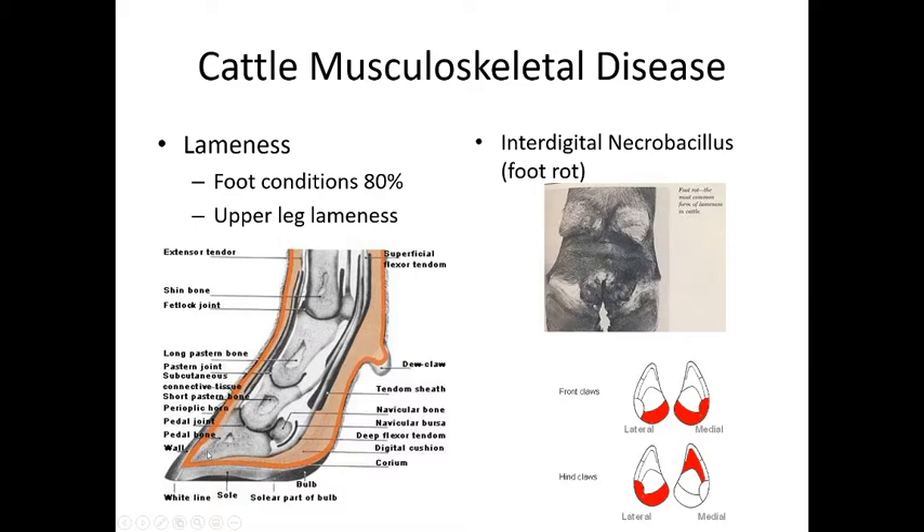The most common hoof disease in cattle is interdigital necrobacillosis, commonly called foot rot. 'Necro' means death, 'bacillus' is a type of bacteria — so essentially death bacteria, which gives a strong indication of what this condition smells like. The foot literally rots away. Prevention involves keeping the environment clean, trimming hooves frequently to prevent hoof wall rolling under and trapping bacteria.